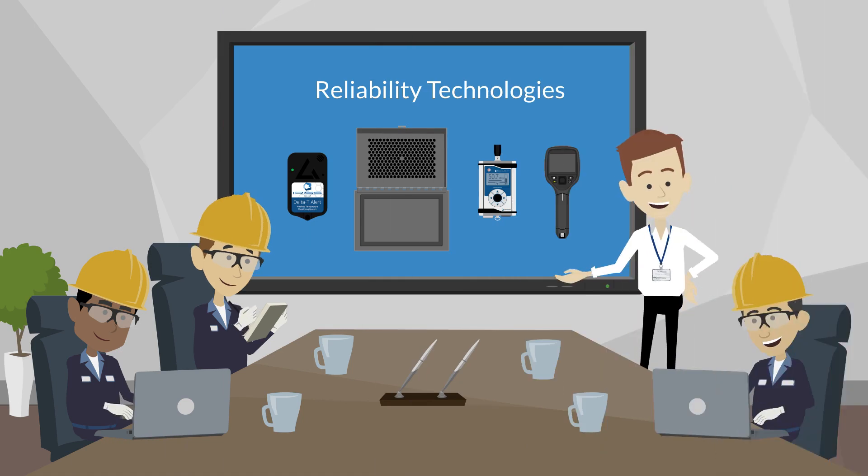When employing these technologies, it is also important that inspectors and technicians have the proper training and certification with the equipment. While reliability technologies do provide for higher safety and efficiency, the mistake-proofing process also involves training and education.